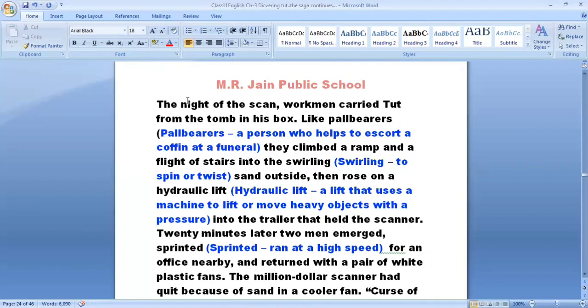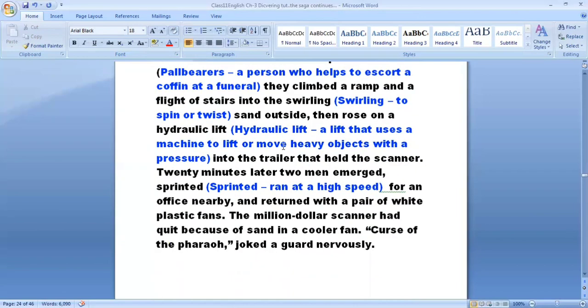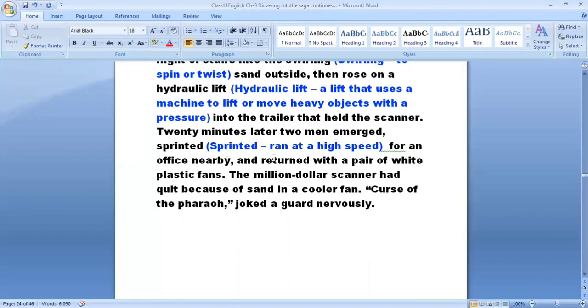The box then rose on a hydraulic lift into the trailer that housed the scanner. Twenty minutes later, two men emerged and sprinted — sprinted meaning they ran at very high speed — to a nearby office and returned with a pair of white plastic fans. The million-dollar scanner had quit because of the sand. 'Curse of the pharaoh,' joked a guard nervously.